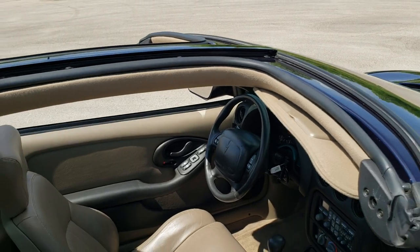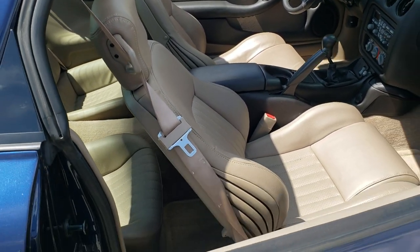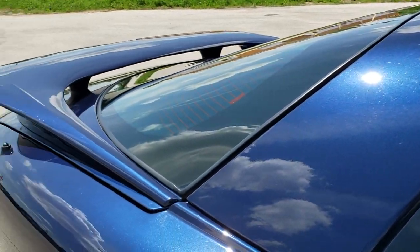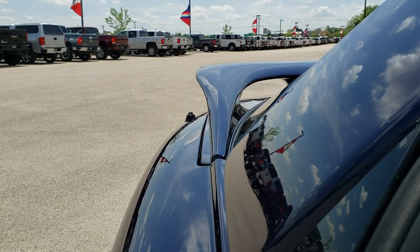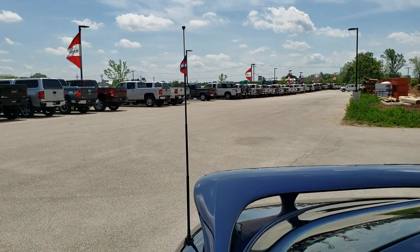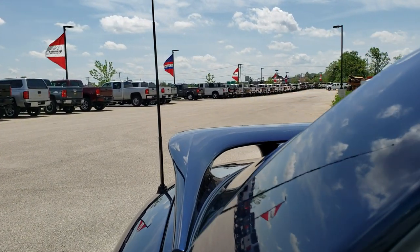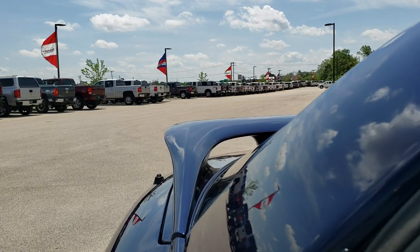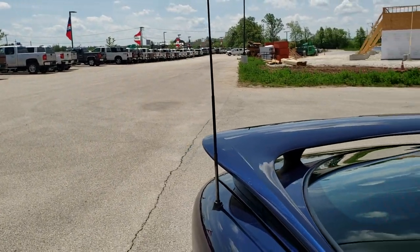I do have the T-tops off and they are stowed away in their proper spot in the trunk. I'm going to show you that the power antenna is working — you just have to turn on the radio for that to go up, and you can see it goes up nice and smooth and goes down very nicely as well. Any car with a power antenna, you want to make sure they're working.